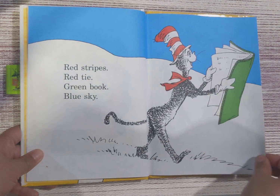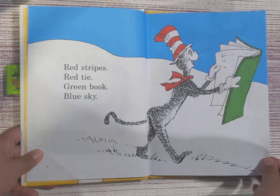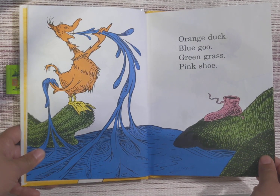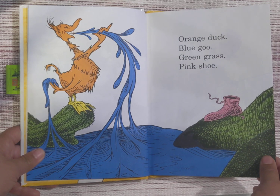Red stripes, red tie, green book, blue sky. Orange duck, blue goo, green grass, pink shoe.